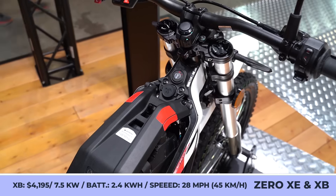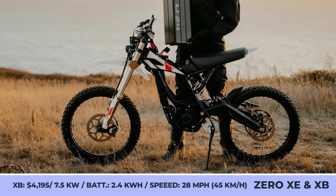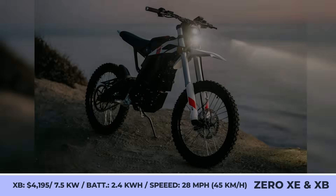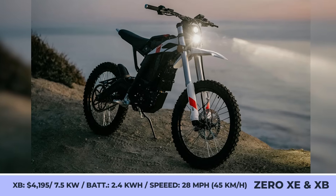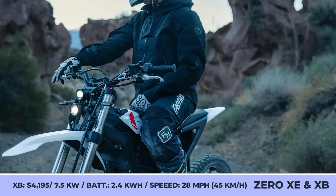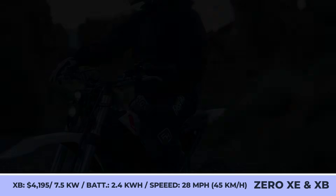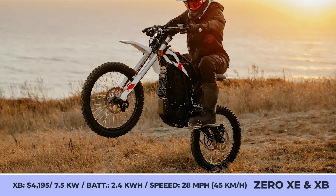The Zero XB is the least expensive model, coming at $4,195, so its specifications are quite humble. Built on a brand new platform, the XB sports a 7.5kW motor and a compact removable battery with a 2.4kWh capacity. This battery is estimated to have enough juice for 47 miles of riding, while the top speed is capped at the beginner-friendly level of 28 mph.